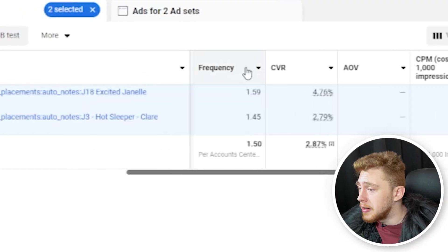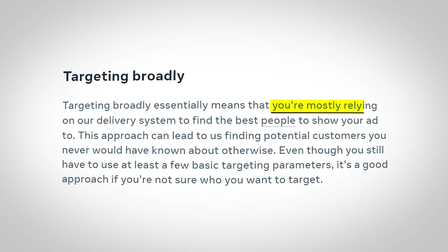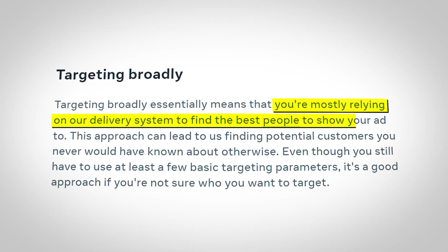A couple other really important metrics we want to look at are frequency, CPM, and CTR. Frequency is going to tell us where in the funnel our ads live. And if you're running with broad targeting, that's going to give you a ton of insight into what ads are retargeting users over and over again, because broad targeting actually does retargeting for us.